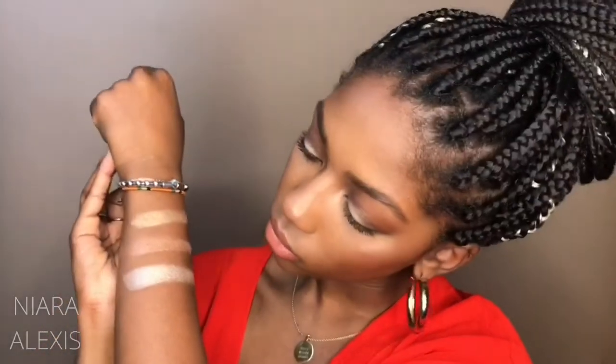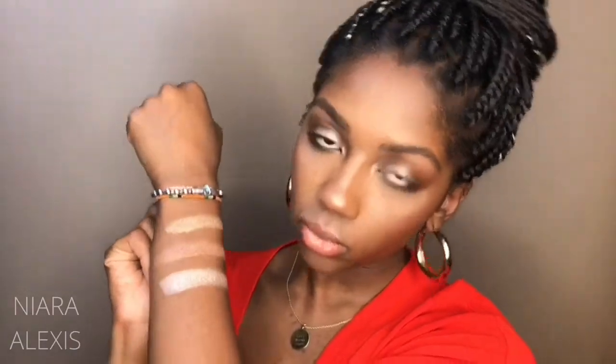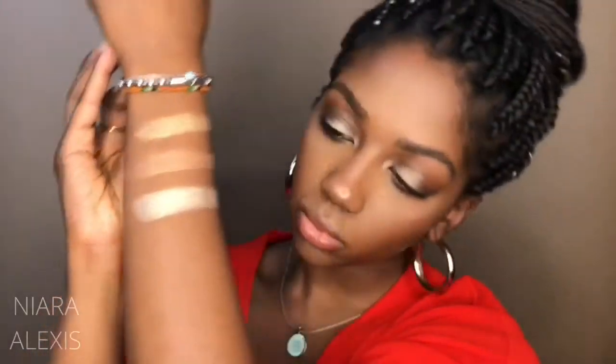Last but not least, we have the imBreezy collab with Anastasia Beverly Hills. This is one I can truly say is beautiful on all skin tones because I've seen it on all skin tones. It is a powder highlight but it has a very creamy feel — when you rub your finger in it, it's very soft and creamy. I like to call this more of a white gold — it still has that bronzy golden undertone where it's flattering on brown skin, but it has that light silveriness to it where it looks amazing on fair skin as well.